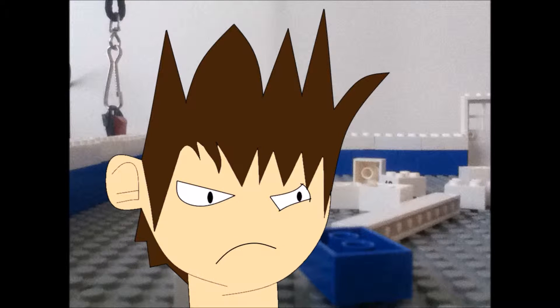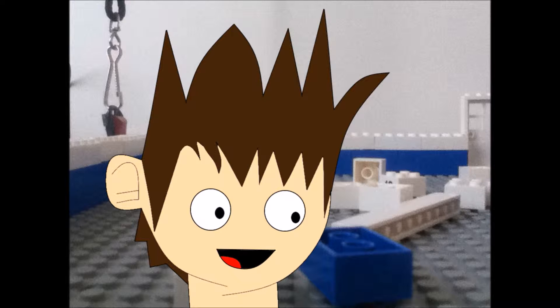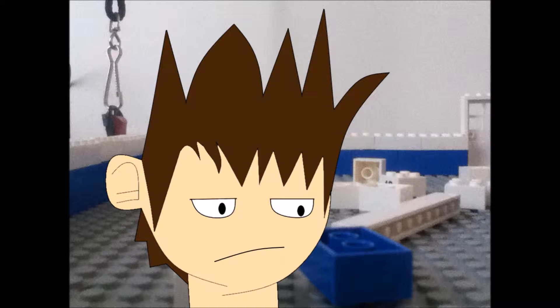I'm back, but progress has been slow. Hey guys, 1 Ninja Projections here and welcome back to my second episode of behind the scenes making a stop motion.